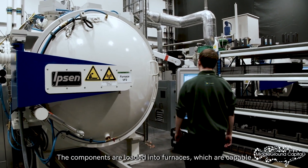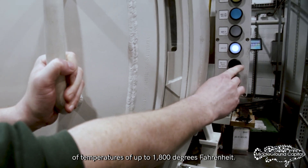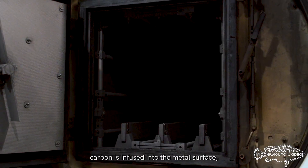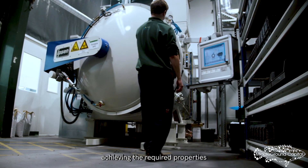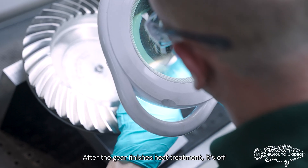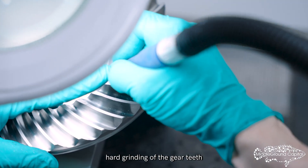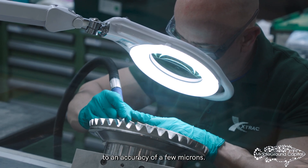The components are loaded into furnaces, which are capable of temperatures of up to 1,800 degrees Fahrenheit. During the heat treatment process, carbon is infused into the metal surface, resulting in the components achieving the required properties of strength, hardness, and ductility. After the gear finishes heat treatment, it's off to the grinding station for the final hard grinding of the gear teeth and the bearing journals to an accuracy of a few microns.